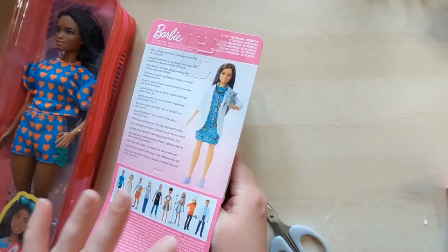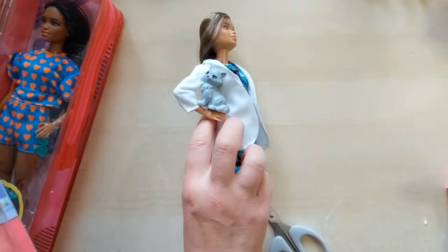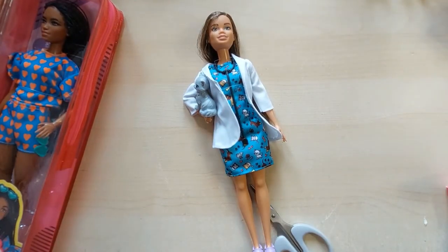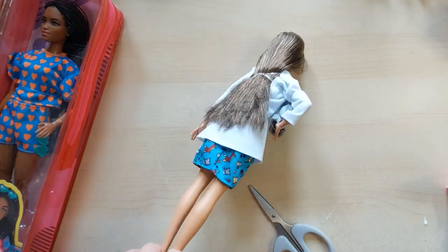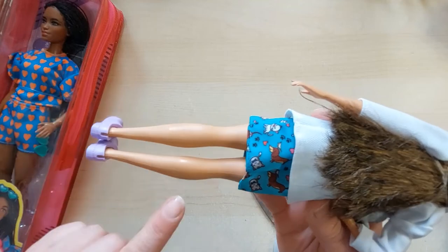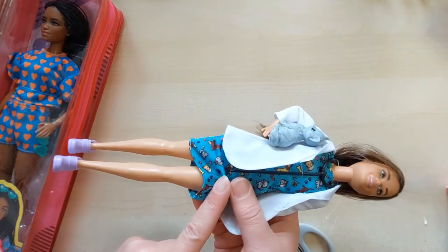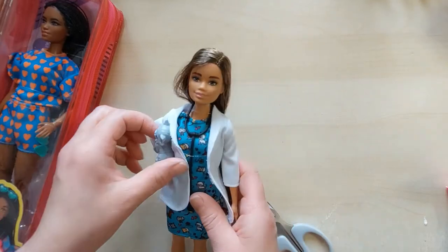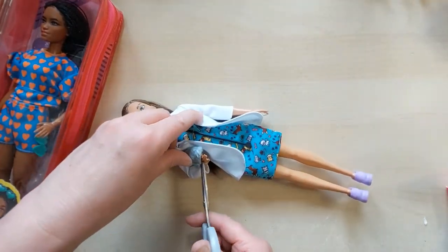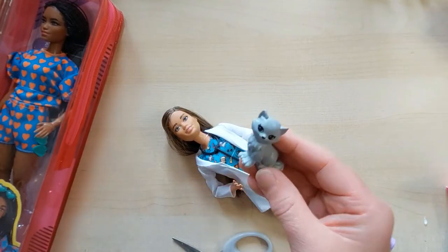Obviously as with most Barbies they're only suitable for over three year olds. Just wondering if she has a name — she just seems to have a number, which is a shame, I think she needs a name. I think she's really cute. I don't need the cardboard — you can see they're both in different packaging. It's weird because they did this packaging then they went to this packaging. Oh, that came out easily — no messing about, just a few tags holding bits on.